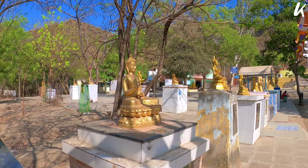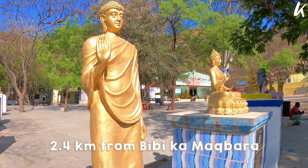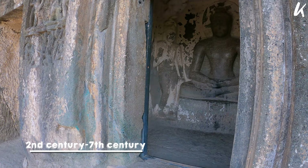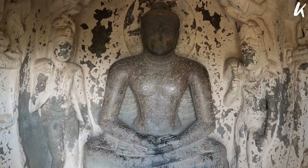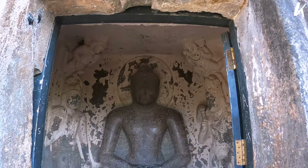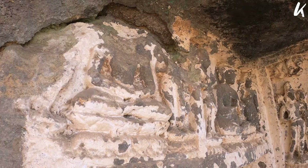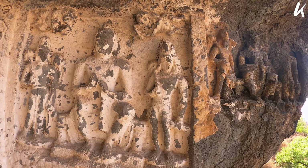The Aurangabad Caves are located on the outskirts of Aurangabad city, not far from the Bibi Ka Maqbara. They consist of 12 caves from east to west, datable from the 2nd and 3rd century AD to the 7th century AD. These caves were dug out of comparatively soft basalt rock during the 6th and 7th centuries and are divided into 3 separate groups depending on their locations.